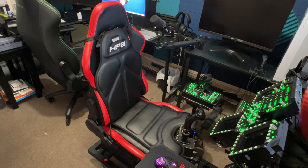Hey, how's everybody doing today? I'm back with my two or three week review — it's been at least a couple of weeks — of the Next Level Racing HF Haptic seat pad. I've been using it for a couple of weeks and wow, I love the thing. It's awesome.